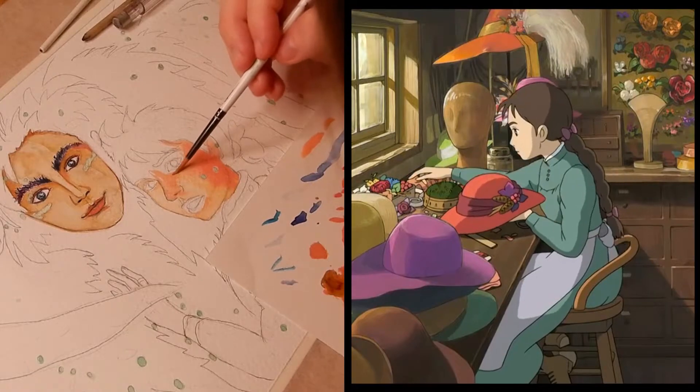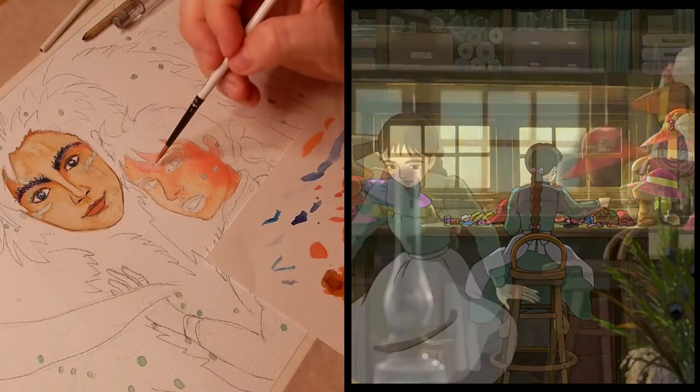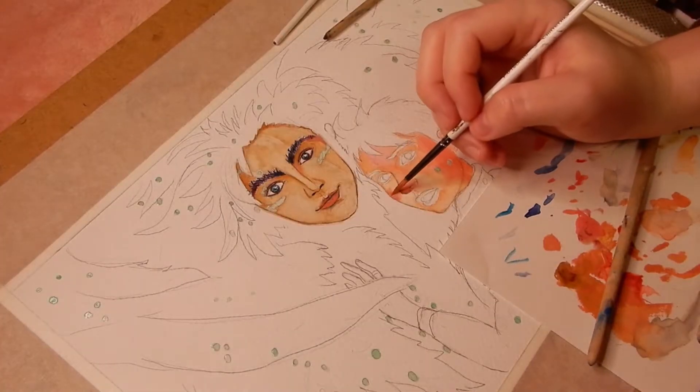For example, she was able to put her magic into the hats that she made while working at the shop. Once she taught a hat that it would make a rich young man fall in love with the woman that bought it, and it actually happened.